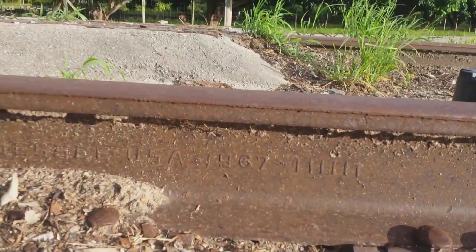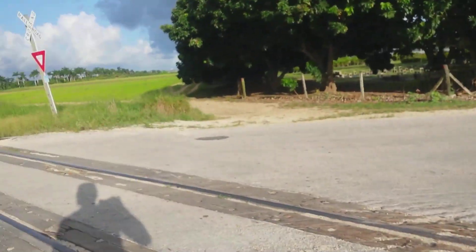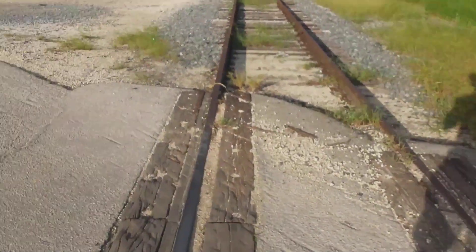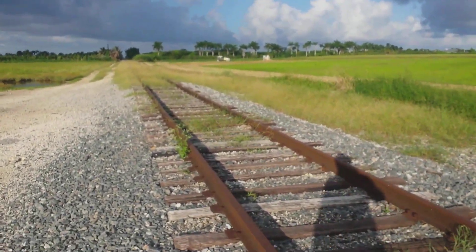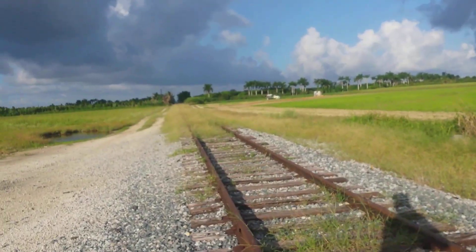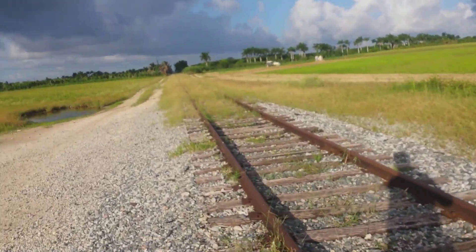You can really notice the growth here — look at this old wooden grade crossing. What I really wanted to emphasize today is the vegetation growing on the track. It's going to get much more dense in the coming weeks and months, as they have officially begun removing signals on the track.